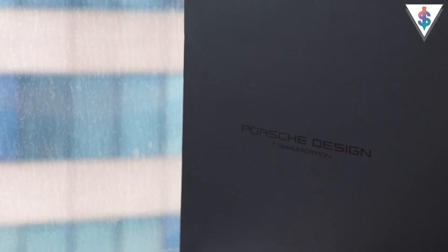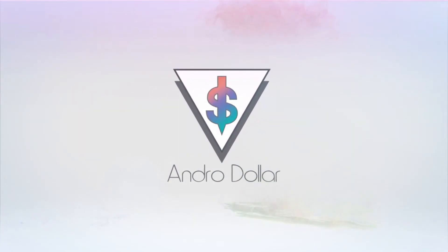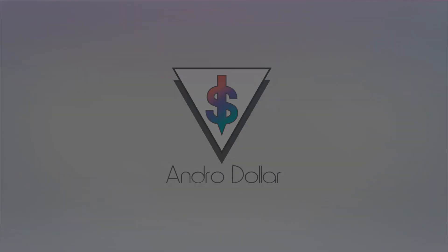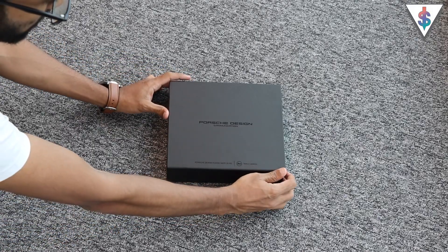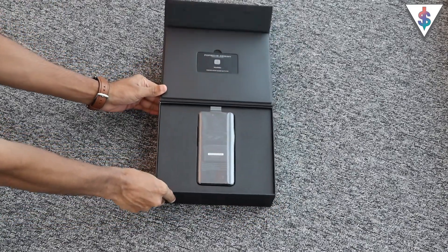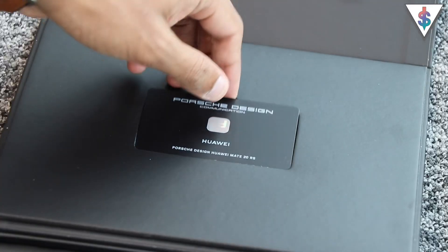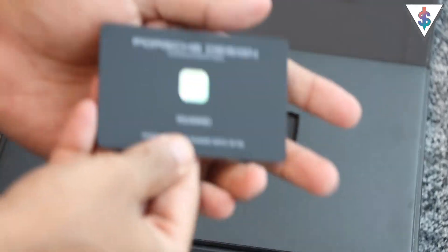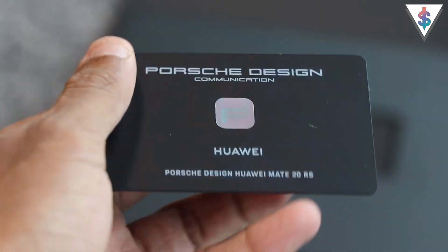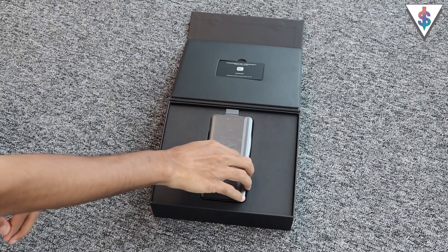Let's go ahead and unbox the Porsche Design Huawei Mate 20 RS in Sri Lanka. This is actually a magnetic box and lifting up the lid will reveal the Porsche Design Huawei Mate 20 RS sitting right there in the center. The presentation here is on point. At the top of the box on the lid we have a card that says Porsche Design — consider this the seal of authenticity because there are only going to be a limited number of these devices made.